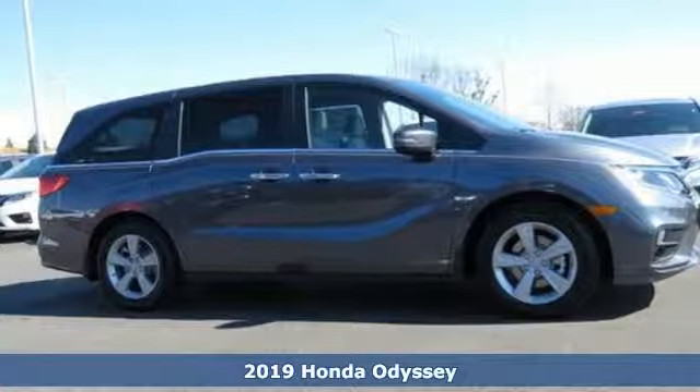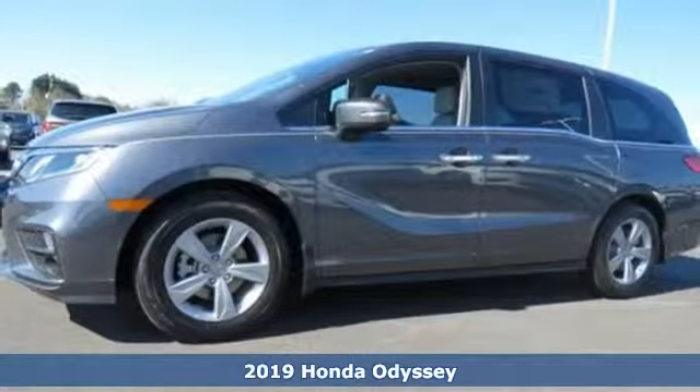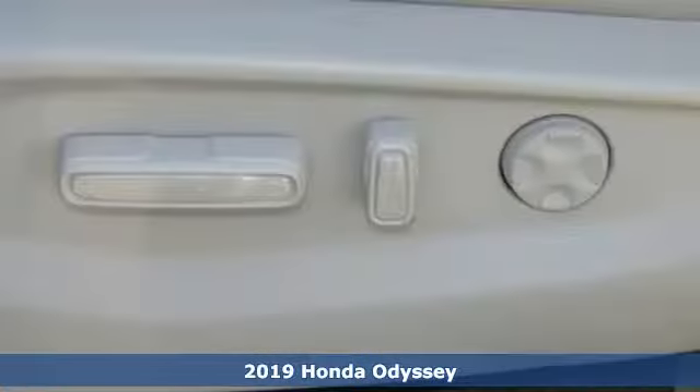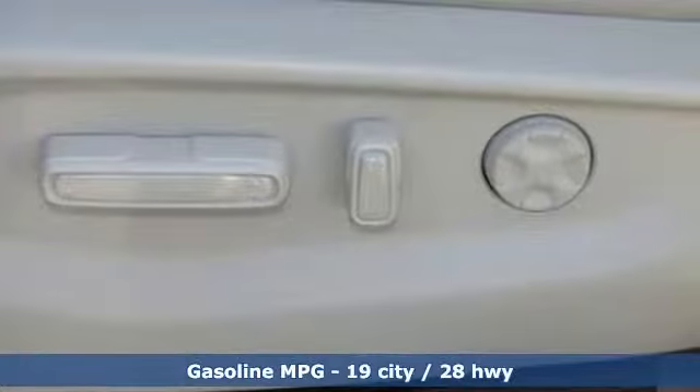Here's a new 2019 Honda Odyssey. From hood to hatch, it offers all the comforts and conveniences you could want, and it comes with all the amenities you need.